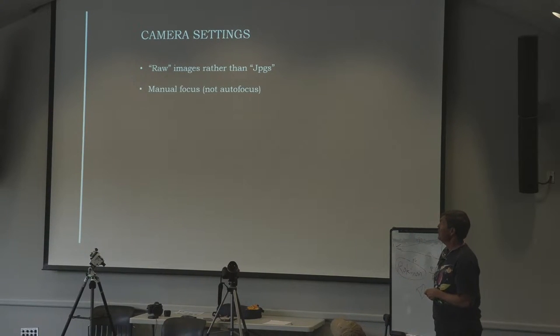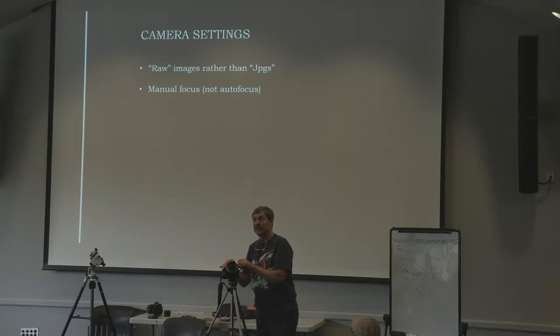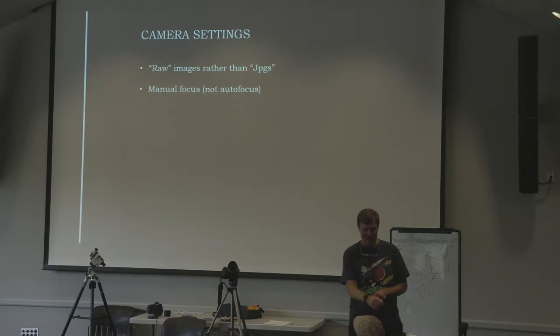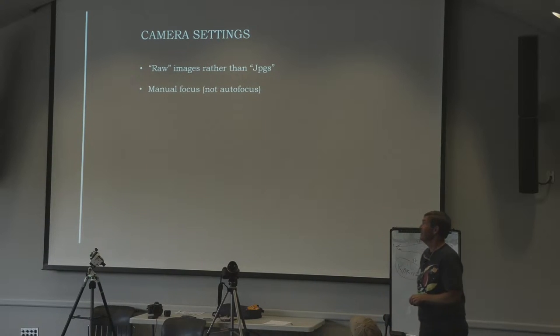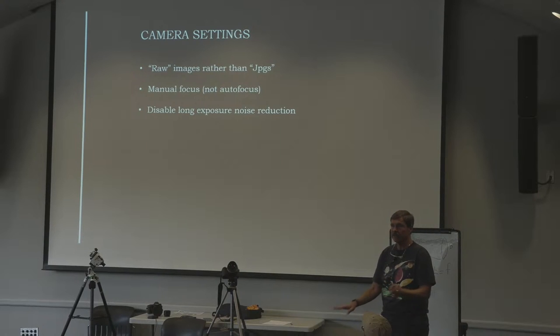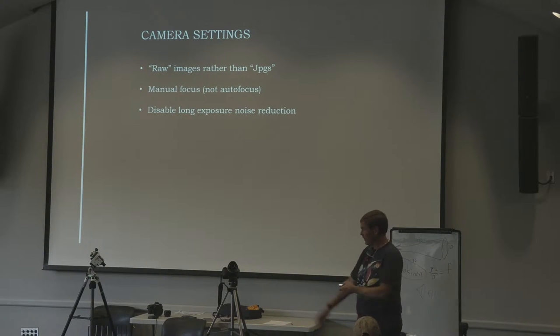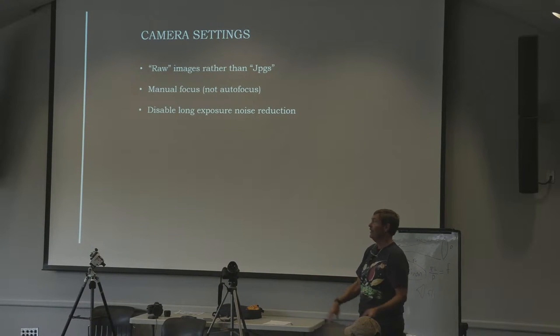Manual focus is absolutely critical. And the infinity mark on your lens is not actually infinity — you have to find true infinity yourself by trial and error. I put tape on the lens once it's focused so I don't accidentally move it. Some cameras have automatic noise reduction, which takes a second dark frame equal in length to your exposure. Turn that off — if you take a five-minute exposure, you don't want to wait another five minutes before you can shoot again.